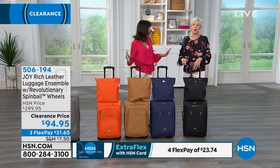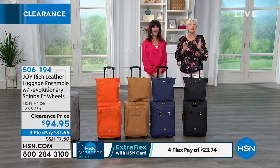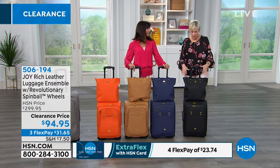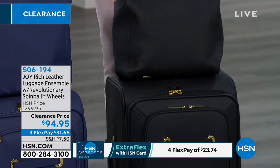It's $94.95, available on FlexPay as well. We have a really good selection of colors. This is a great opportunity to grab that carry-on set in gorgeous Saffiano leather. The Saffiano means it's got a fine cross-hatching on it, so it's got a nice pattern in itself.